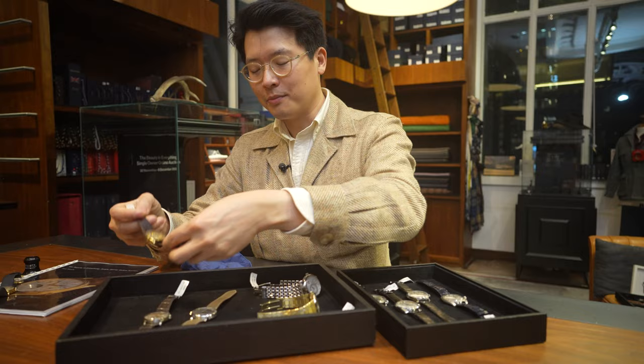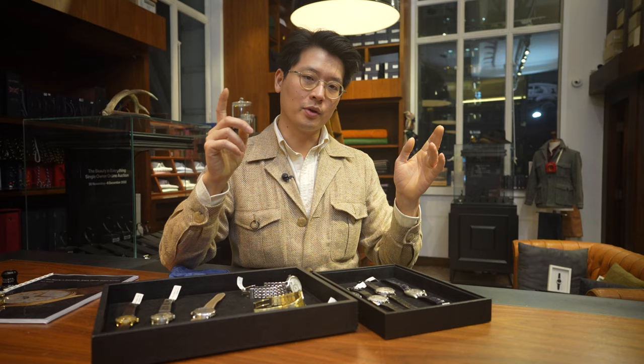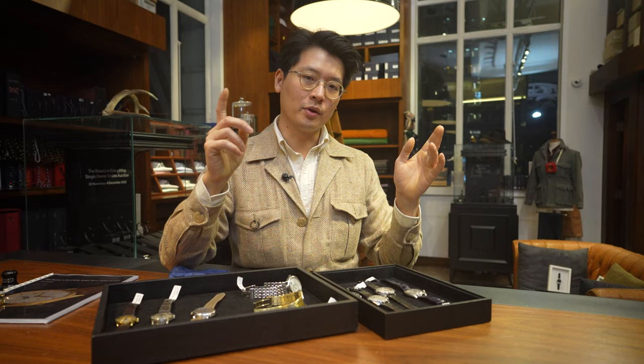That is it for now — this is part one. I'm going to shoot a part two with a couple of other things I'd really like to show you. If you're interested in bidding, please go to thebeautyandeverythingsale.com — that's the site I built with our photography, personal notes on all the pieces, and a couple of personal stories. Bidding ends on Tuesday, December 6th. Thanks for watching.